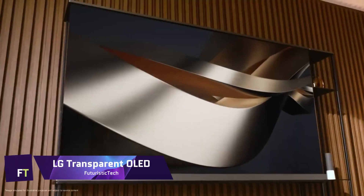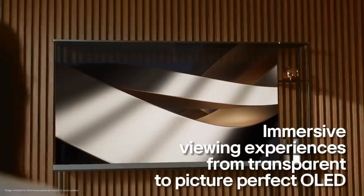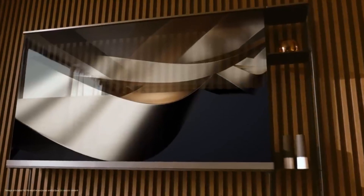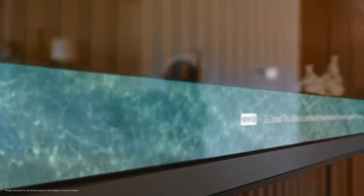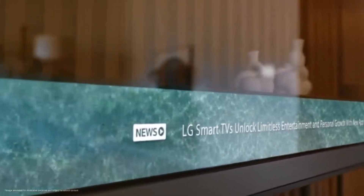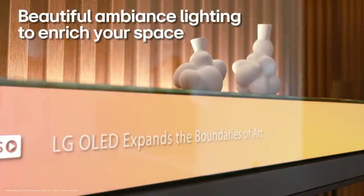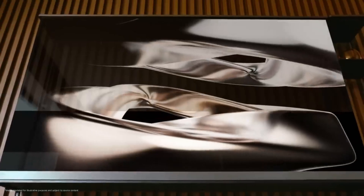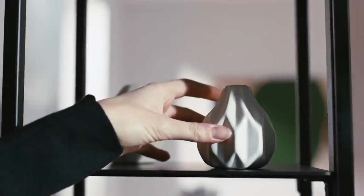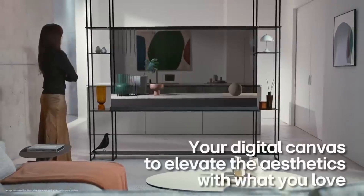LG Transparent OLED: you can do so much more with the LG Transparent OLED than simply watch TV. It's a multi-purpose display with limitless potential — in addition to being a digital work of art, it can serve as a window, divider, and smart home hub. If you prefer a more futuristic experience, you can toggle to translucent mode; otherwise, you can watch your favorite content on the black screen. You can even adjust the degree of transparency to match your mood and surroundings.